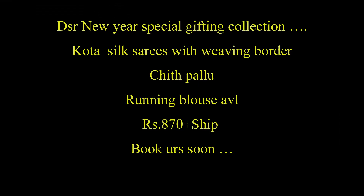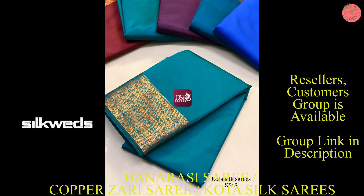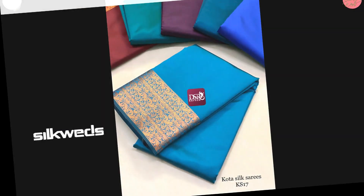Hi guys, welcome to Silkyo. In this video we are going to watch a collection of Banarasi series, copper zari series, and also Kota silk series. First one is the Kota silk series — DSO New Year special gifting collection series.